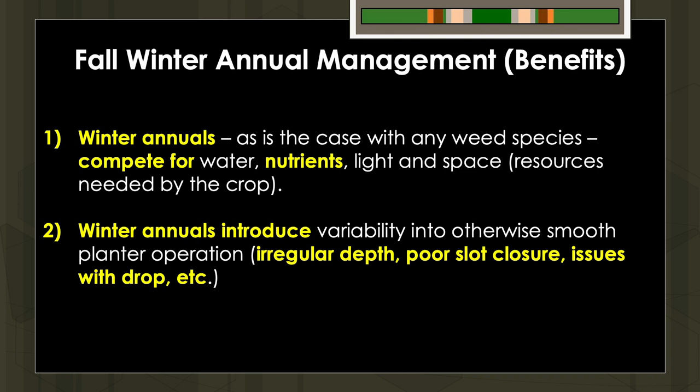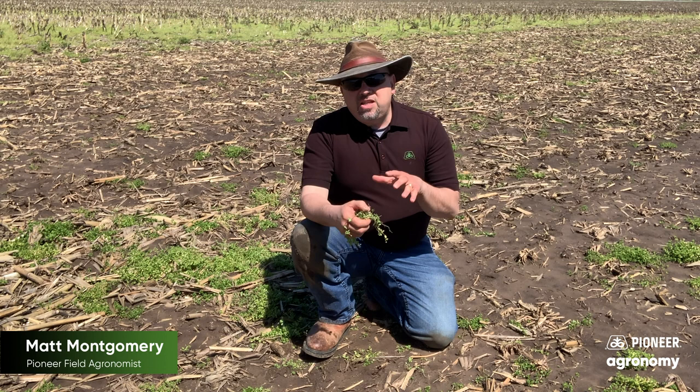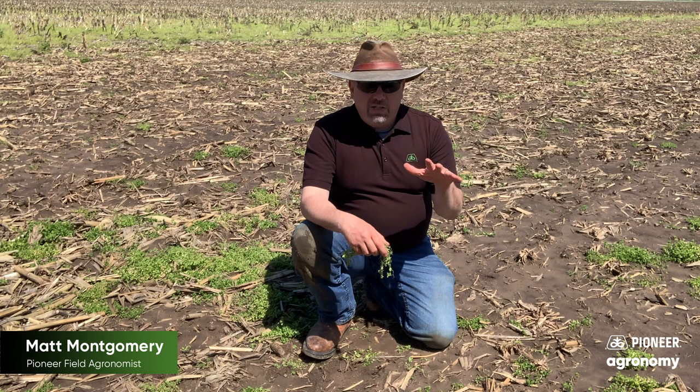Chickweed is what we have here, by the way. One of the things that comes along with that is a real practical problem, and that is plantability. All of a sudden, we've introduced something that maintains moisture, something that keeps fields a little bit cooler. That has implications for the crop as it gets started early, implications related to disease, related to insects, but some of that also creates issues with slot closure, with good drop, with uniform depth. When we don't control these kinds of things out in the field, we introduce variability that compromises that early yield potential, and once we begin to chip away at yield potential, we don't gain it back. That's a downhill slope from planting time all the way to the end of the season.